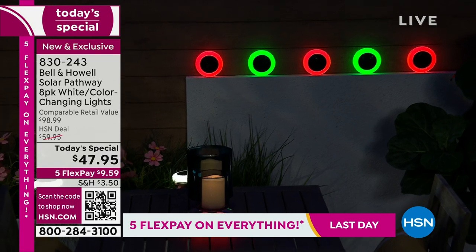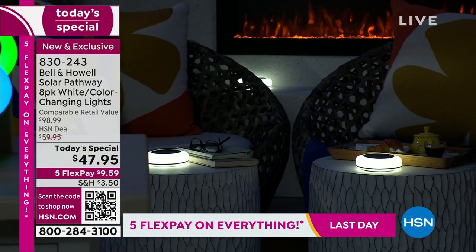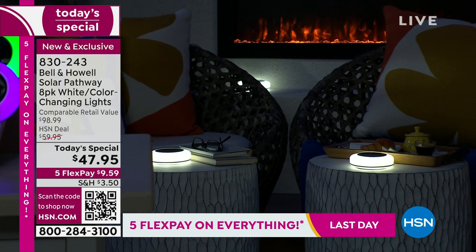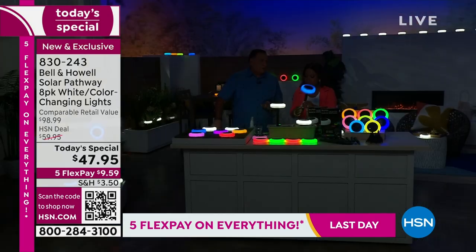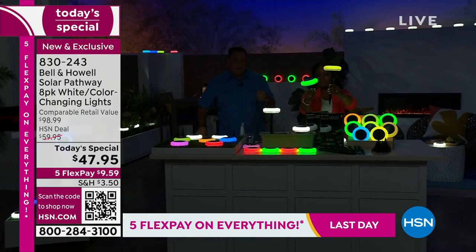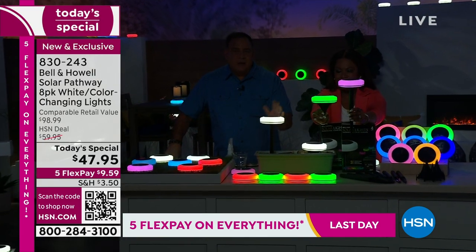We're going to have the lights come up so you can see the two different stakes. These lights are unlike any of the other lights we've ever sold before, in that there's 360 degrees of light coming out of them — meaning from the sides, the top, and the bottom.